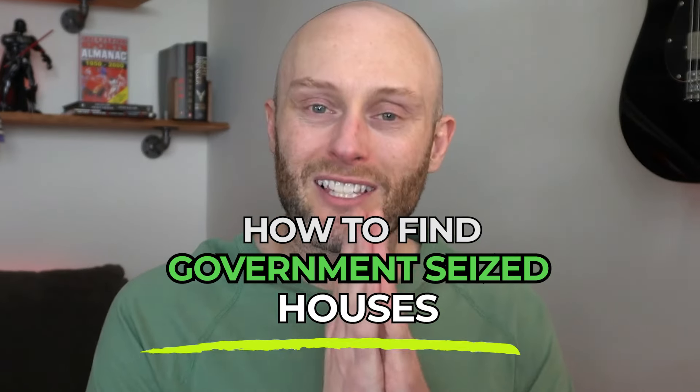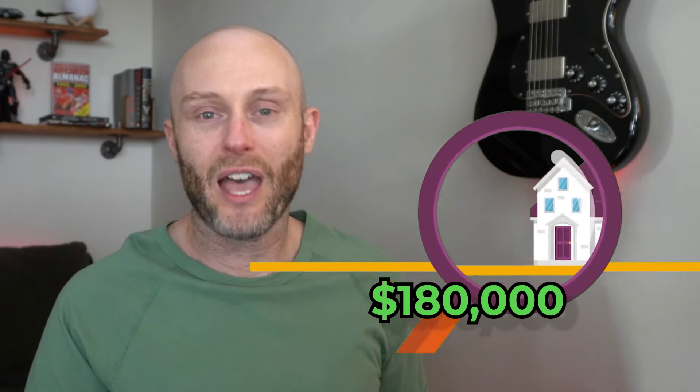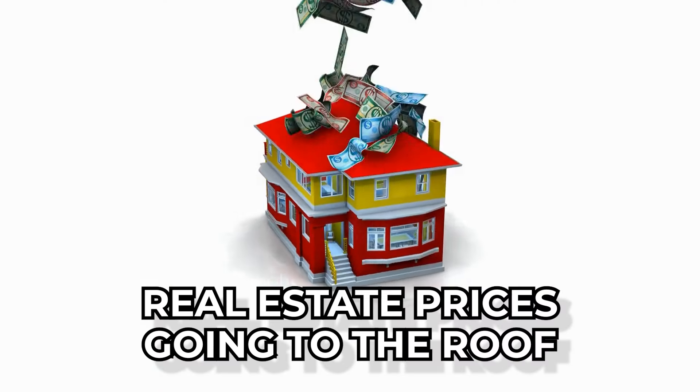I'm going to show you how to find government-seized houses for as much as 90% below market value in this video. We're going to look at a house that's worth $180,000 that you could get for as little as $5,000 if you watch this video. This is a fun, unconventional way of buying and getting into real estate because, as we know, real estate prices are through the roof.